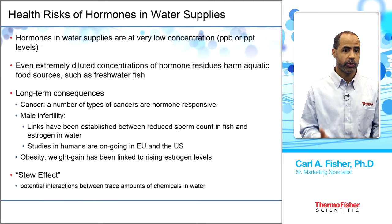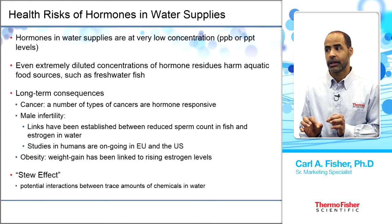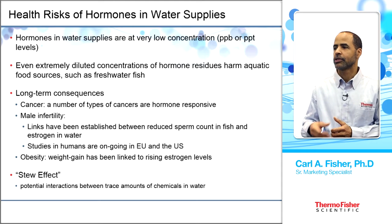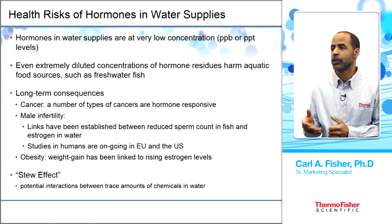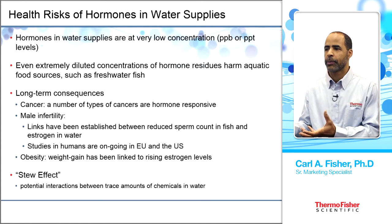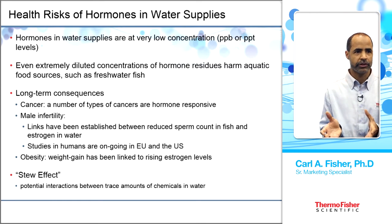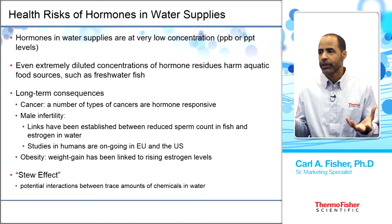There are a number of health risks associated with hormones in water. Even at very low concentrations, you can have impacts on aquatic life such as freshwater fish. There are also long-term consequences in humans, as cancers are known to be hormone-responsive. Hormones can impact male fertility, leading to infertility, and there has been a link between sperm count and estrogens in water. Obesity and weight gain have been linked to rising estrogen levels. There's also the stew effect — synergistic combinations whose impact we don't fully understand.